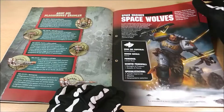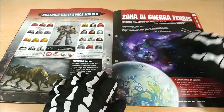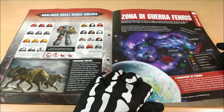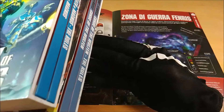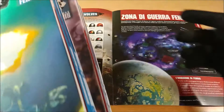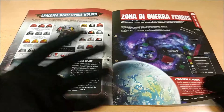Here we can find the background about the Space Wolves, with new rules and a lot of information about the different rules of the Space Wolves. There's also content about the Fenris Zone of War. You should know there has been a lot of releasing around this — I have these volumes for the Zone of Fenris, because I'm a bit crazy and bought them, but they are not essential. It's just a way to understand how much extra depth you can add.